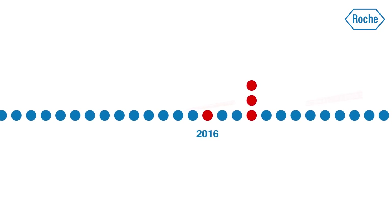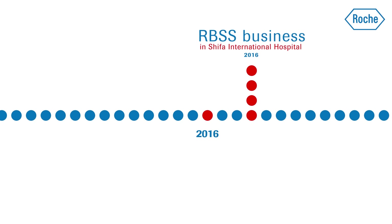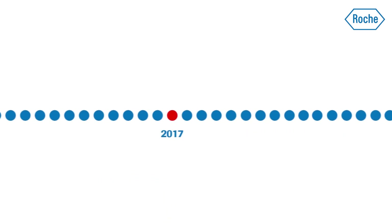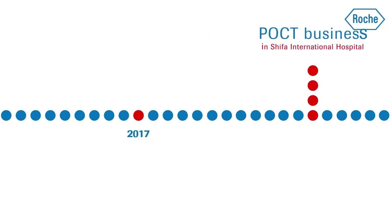In 2016, we acquired the RBSS business in Shifa International Hospital, followed by the tissue diagnostics business in 2016. In 2017, we also successfully acquired the POCT business.